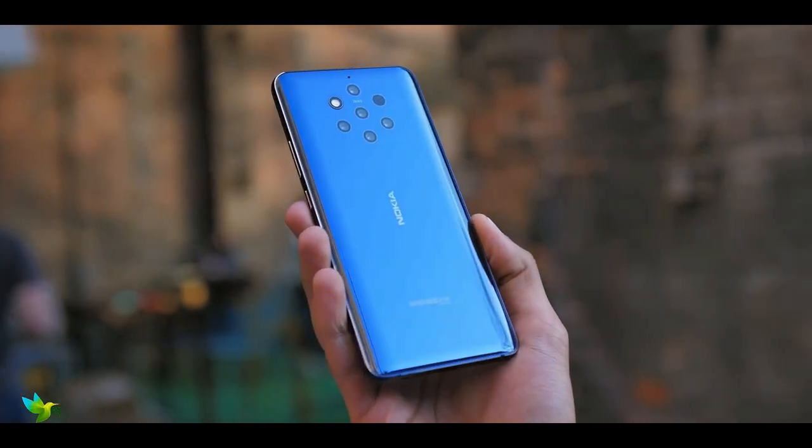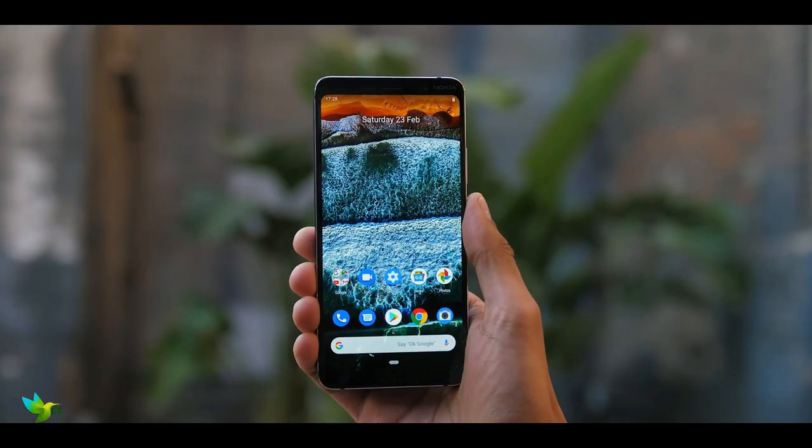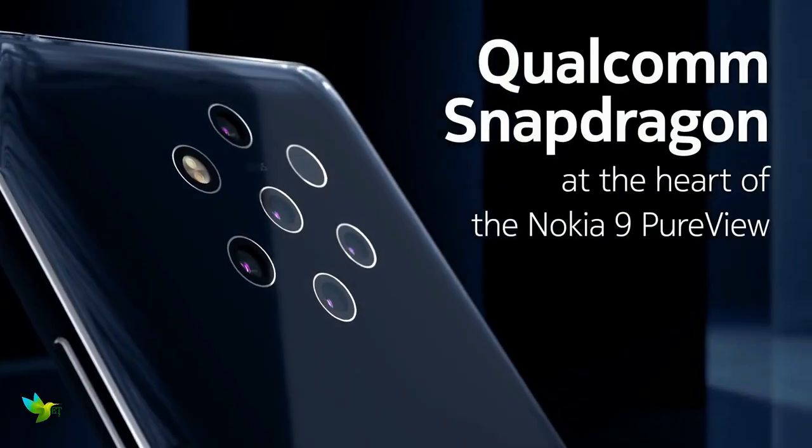Nokia 9 PureView smartphone was launched in February 2019. The phone comes with a 5.99-inch touchscreen display. This one is powered by an octa-core Qualcomm Snapdragon 845 processor and comes with 6GB of RAM.